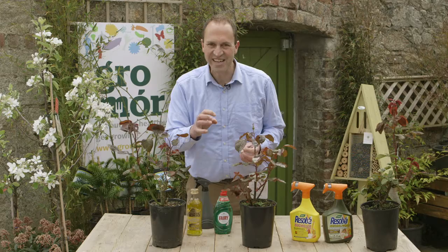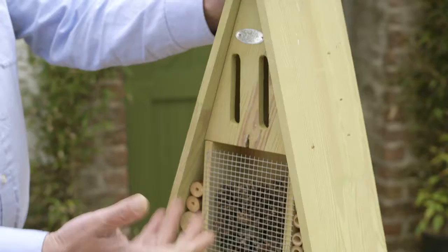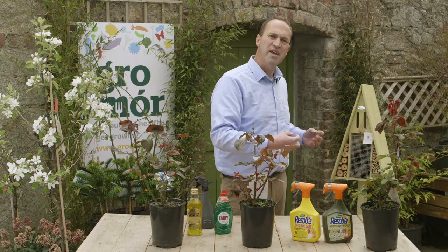Did you know that one ladybird will eat up to 20,000 green fly in its life? So why not try and attract ladybirds into the garden with these little insect hotels, which you can have in the garden. They make a nice little conversation piece, if nothing else, and you'll be helping the beneficial wildlife to overwinter in your garden, and they in turn will repay you by controlling things like your green fly.